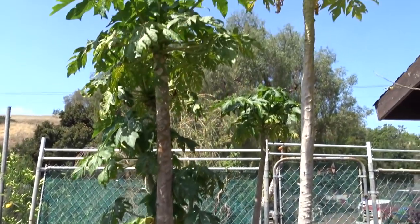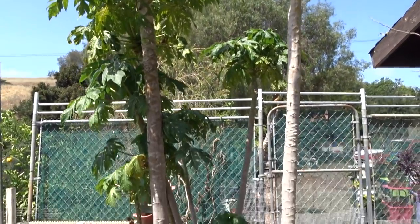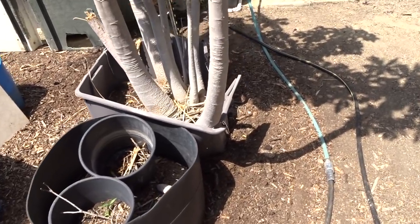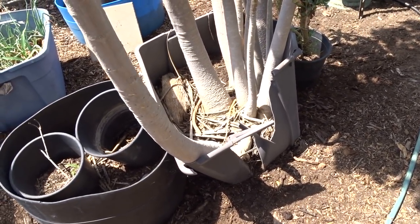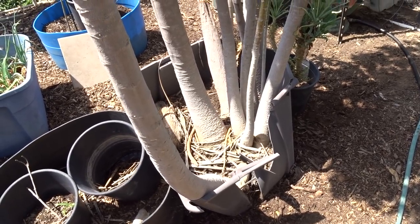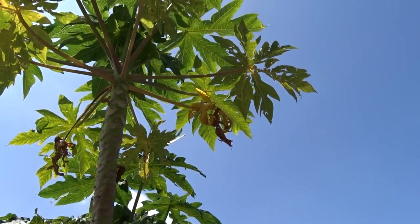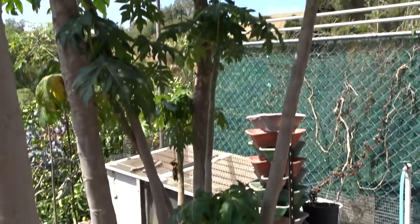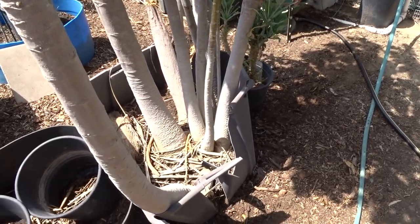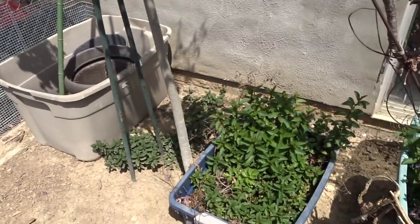Papayas — look at this! They're starting to throw more fruit. We've already picked some. But they have broken through a tote. Keep in mind, an 18-gallon tote for half a dozen papaya plants is not big enough. But I'm not going to tell the trees that — we'll let them keep going. They can have the cheap $5 tote. So we get a ton of papaya off of that.